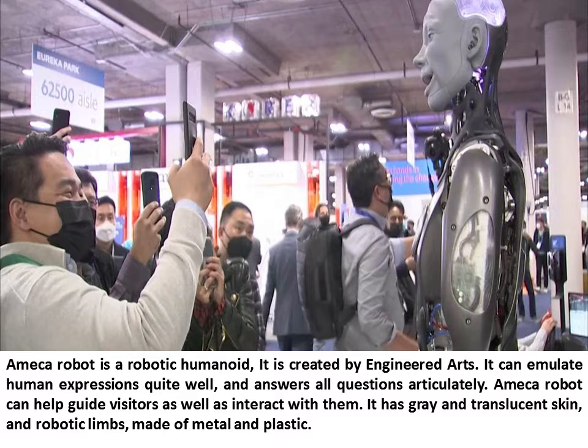It has gray and translucent skin and robotic limbs made of metal and plastic.